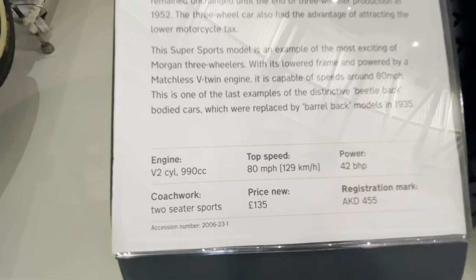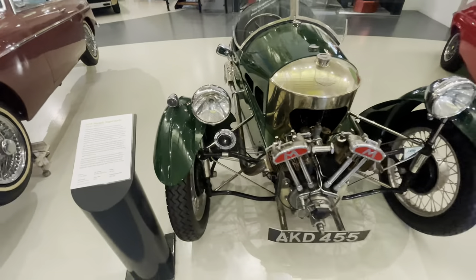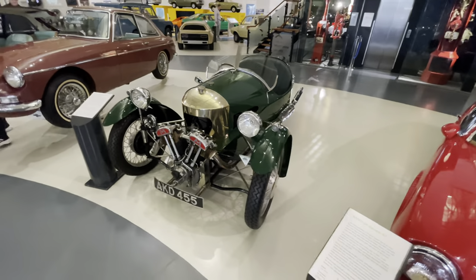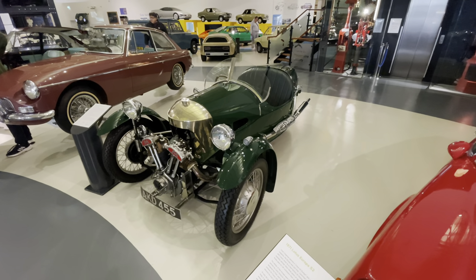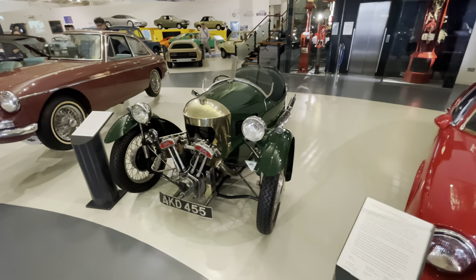1935, price when new: 135 pounds. Now Morgan did actually start making the three-wheeler again, which I'm glad about because I think these things are really, really cool - a little bit lethal, but yeah, cool.